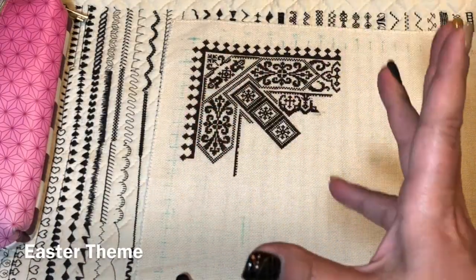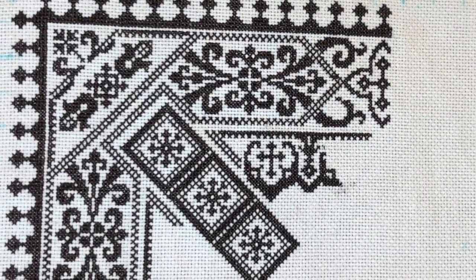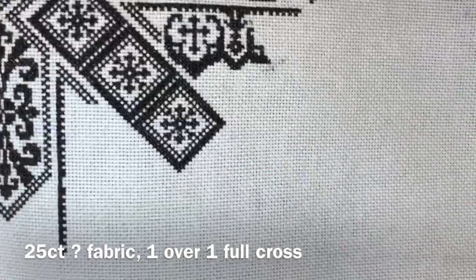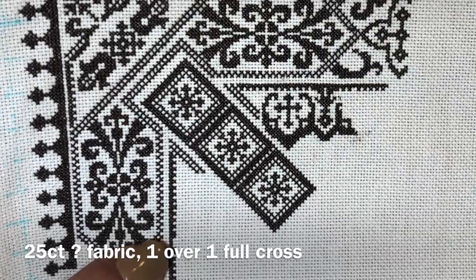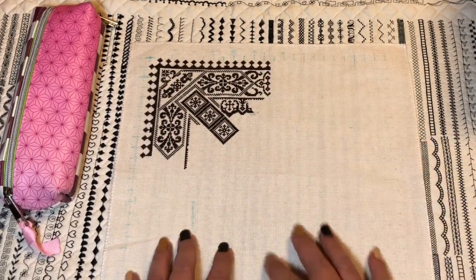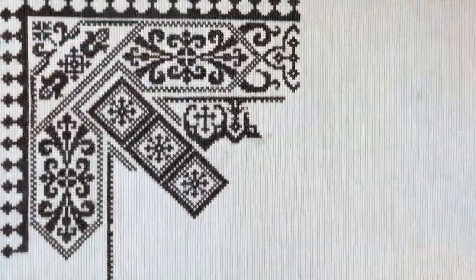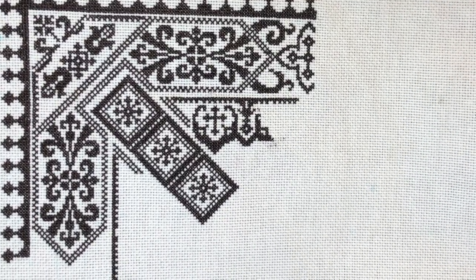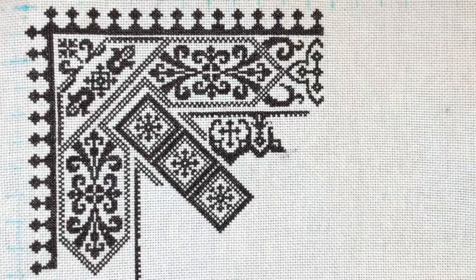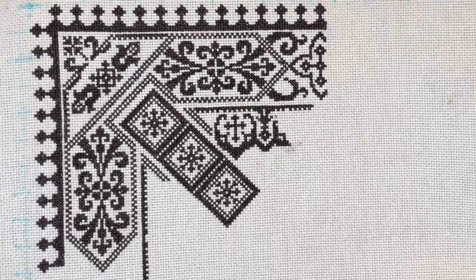This one is called 'Easter Something' and it used to be my travel project until I switched it for the Ronnie Roll. I'm stitching this on 25-count fabric, one over one full cross. It will be a symmetrical square — the pattern is the same in all corners. It might become the centerpiece of a pillow or the back of something. I really enjoy stitching with just one color — DMC 3371 — and yeah, that's actually my last Etsy pattern.